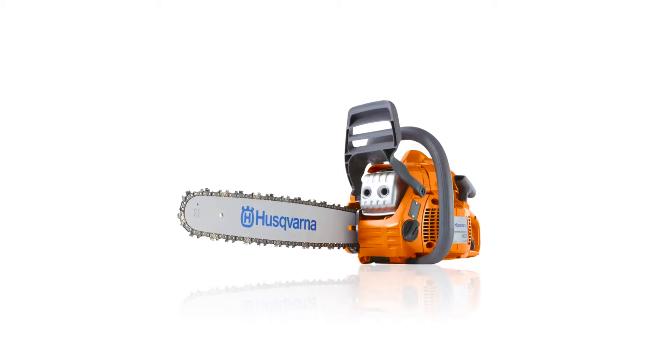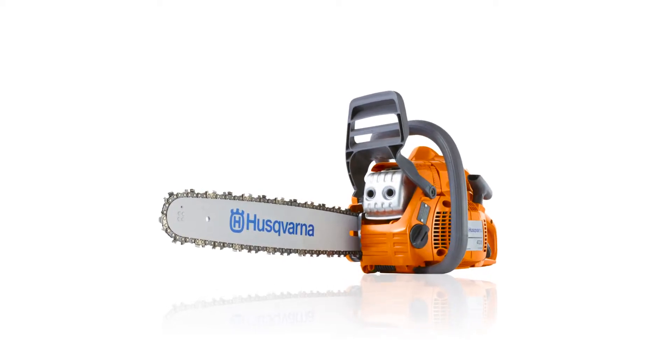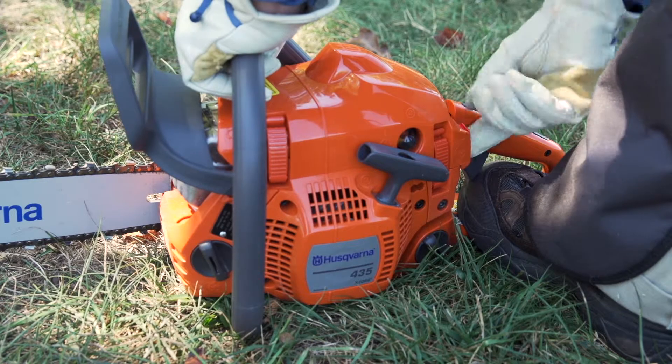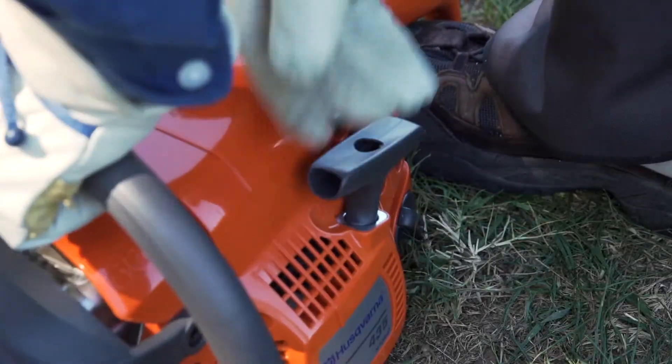Power through your tough yard maintenance jobs with the Husqvarna 40.9 cc two-cycle 16-inch chainsaw. Its smart start feature and one-touch choke stop control ensure easier starts to get you moving faster.